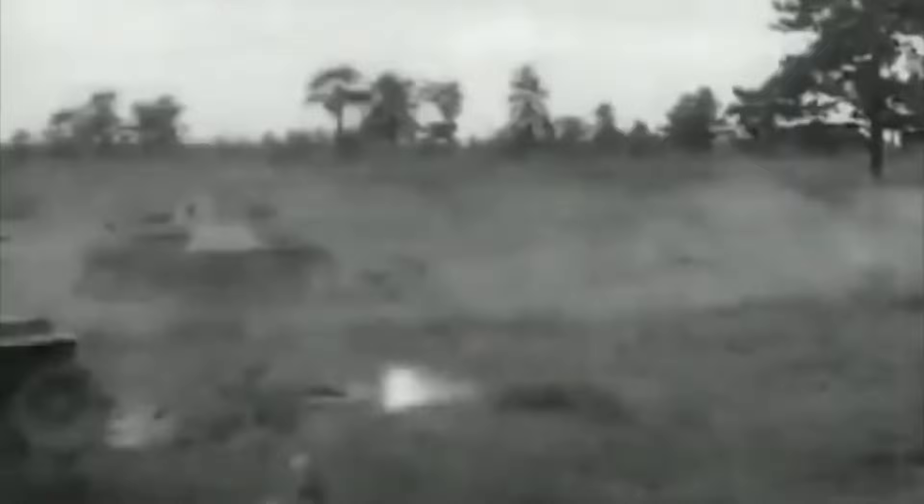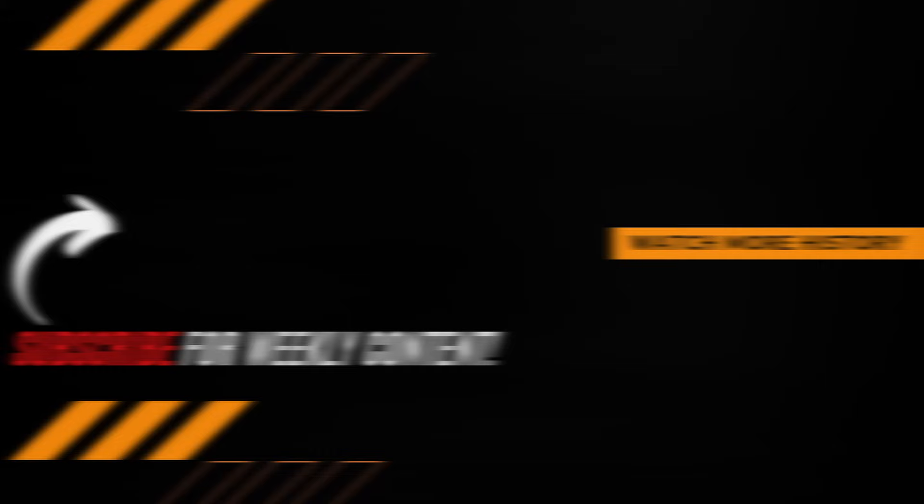What did you think about the Japanese Type 95 Ha-Go? Let us know your thoughts in the comment section down below. Thanks for watching. Be sure to hit that subscribe button if you want to expand your knowledge and join the growing Premiere History community.